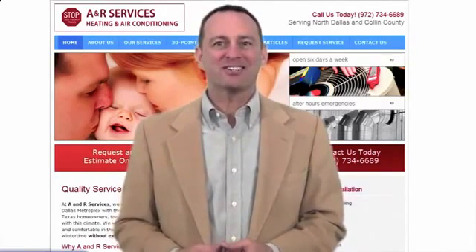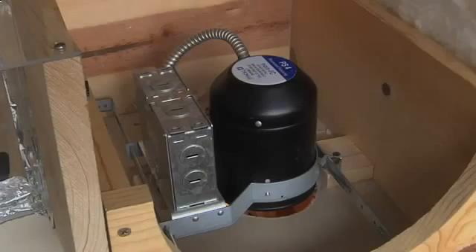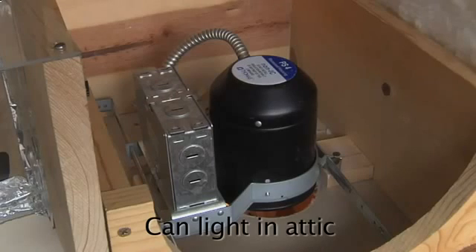Here's your latest A&R Services Home Efficiency segment. One thing I noticed is that they have installed compact fluorescent lighting in the can light here. The only problem is that the can light is loose and hanging down, so as I mentioned earlier in the attic, that's something you'd have to worry about for air leakage going up in there.